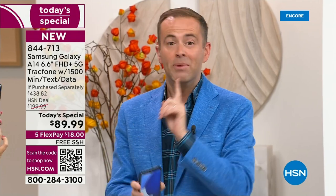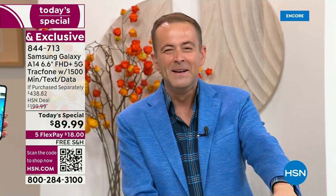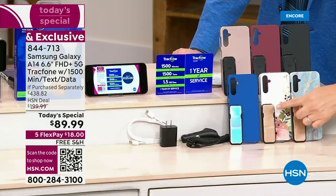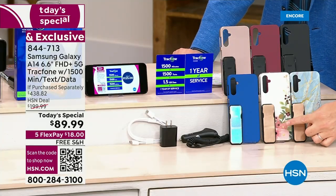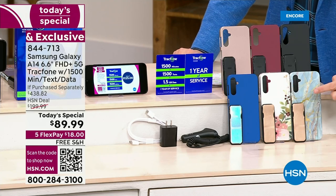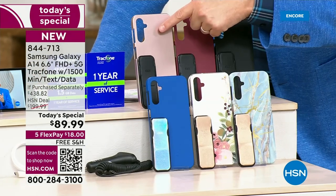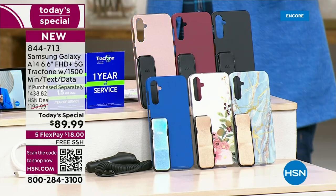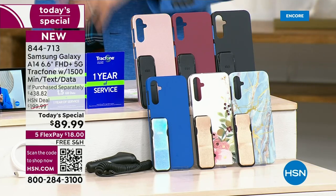Bisque flower is the number one seller. Bisque flower is down front in the center — you're going to get the clicker, which is the phone holder and stand. The other color options are blue marble, classic blue, rose gold, burgundy, and black. This is your last today's special of the year.